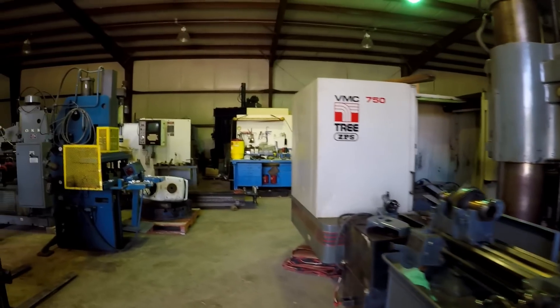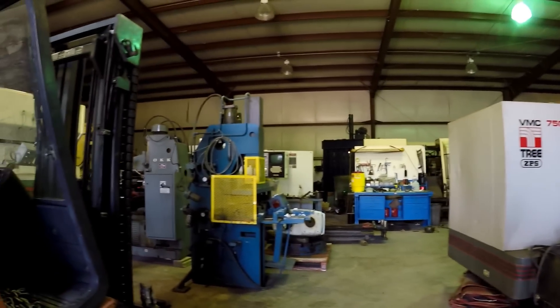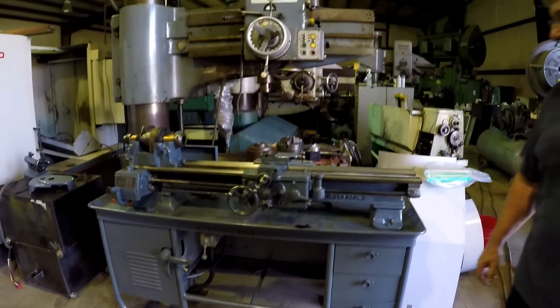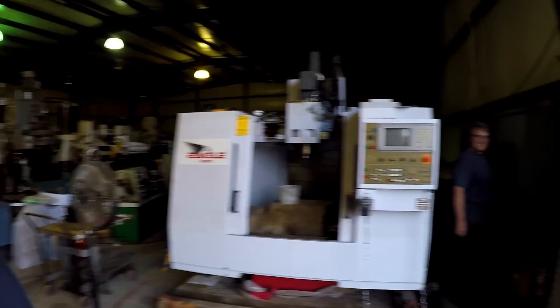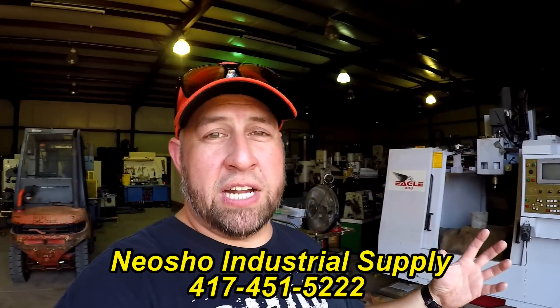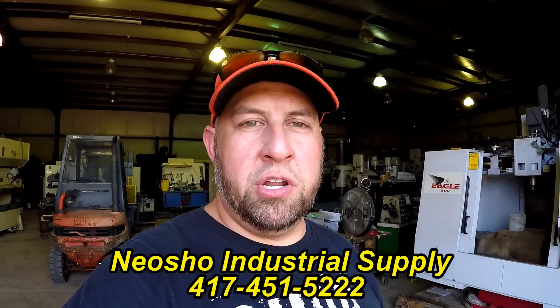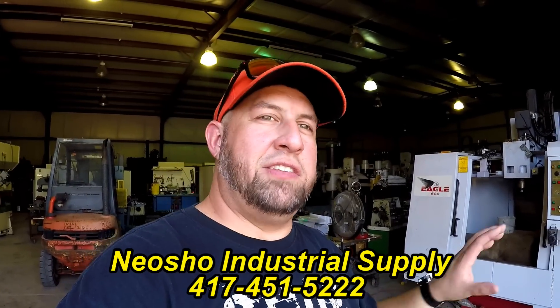There's a little South Bend being refurbished — not a full rebuild, just a refurbish. That wraps up the tour of Patrick's warehouses and all the heavy machinery. The host thanks Patrick for the tour, and mentions that anyone interested in any of this equipment can find Patrick's contact information in the video description below.